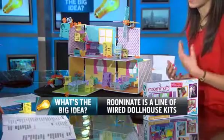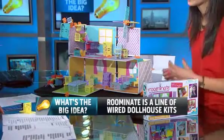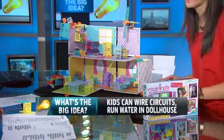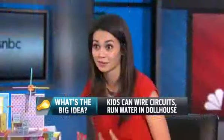Well, that's what happened for me, and that's what happened for my partner Bettina. When we were younger, the toys that really let us build were what got us excited about engineering before we even knew what an engineer was. For me, it was a saw.